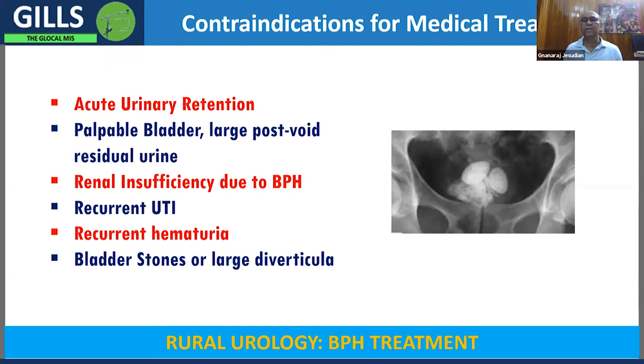Transurethral resection of the prostate (TURP) has been the gold standard for many years. Although mortality and morbidity started at almost 3%, it has significantly reduced over time to about 0.2% now. Bleeding and clot retention remain common complications, which is why we don't teach it to everyone — only specialists should perform it. Special techniques are needed to control bleeding, and adequate training plus blood-transfusion backup is required.